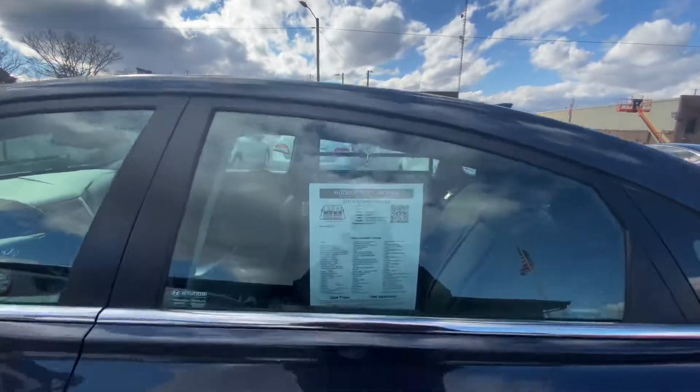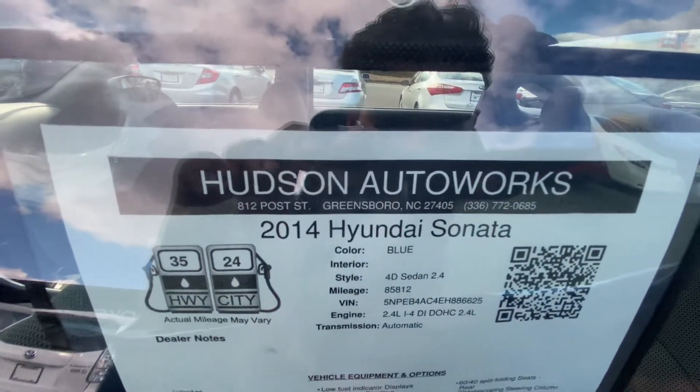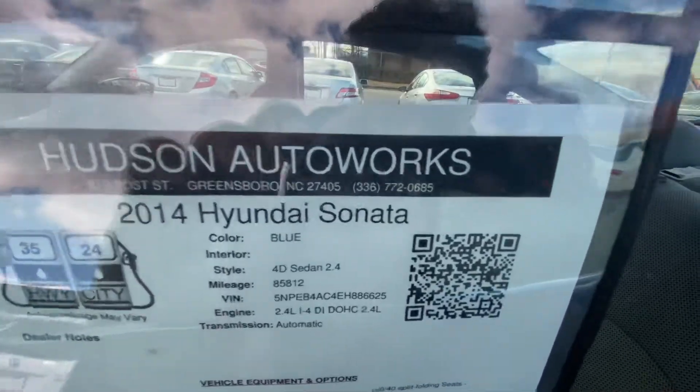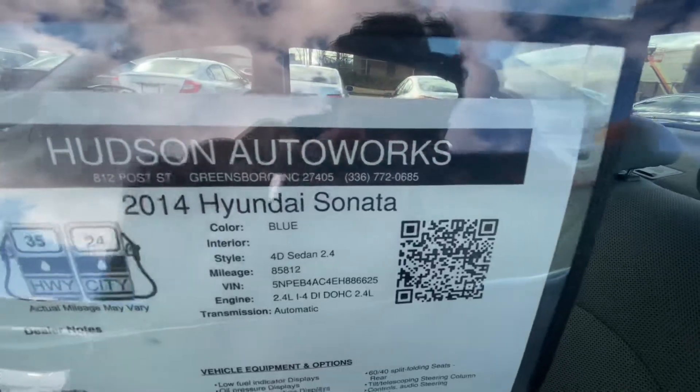Let's check out our buyer's guide. Our address is 812 Post Street, Greensboro, North Carolina, 27405. Our office number is 336-772-0685.